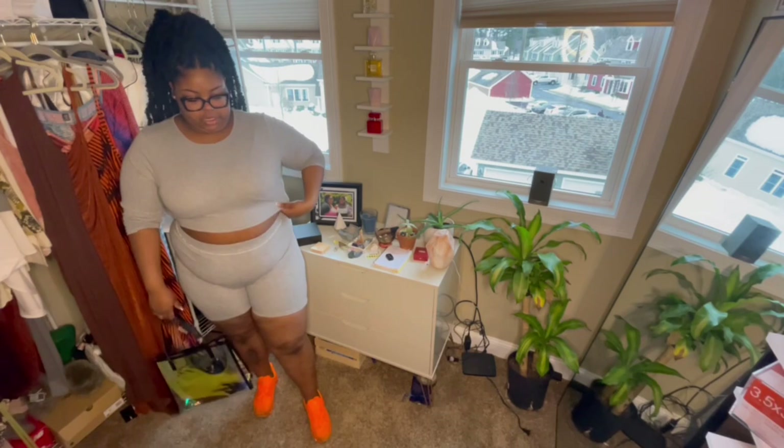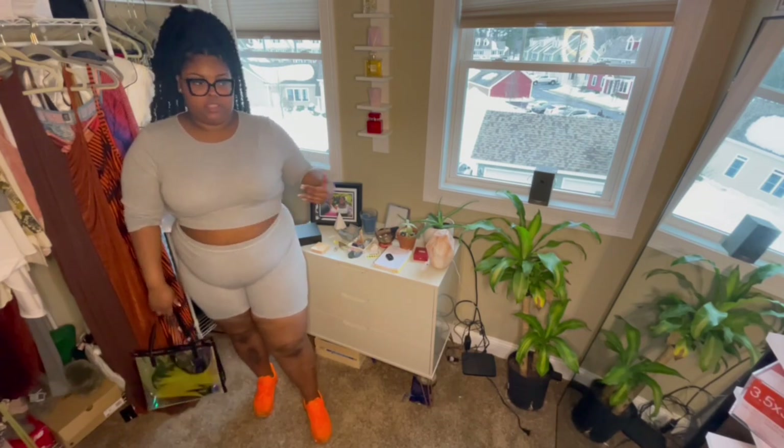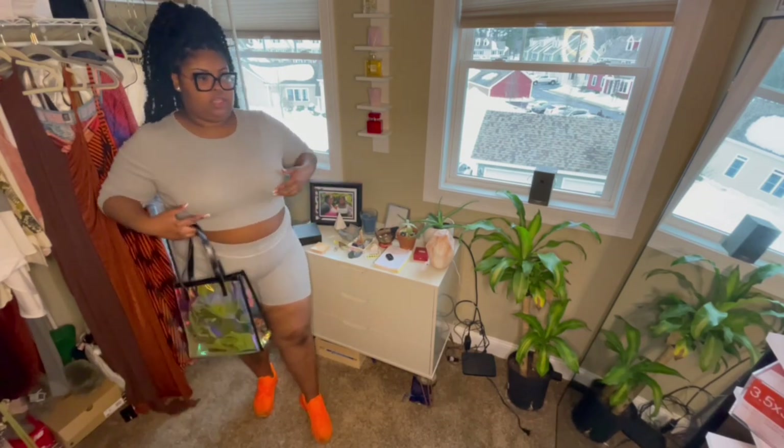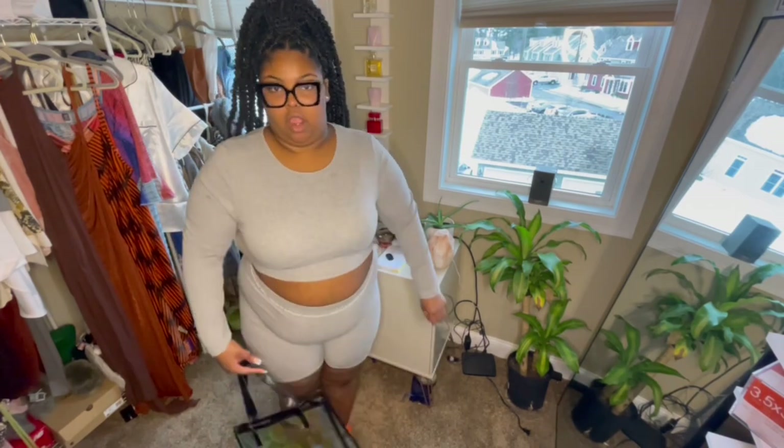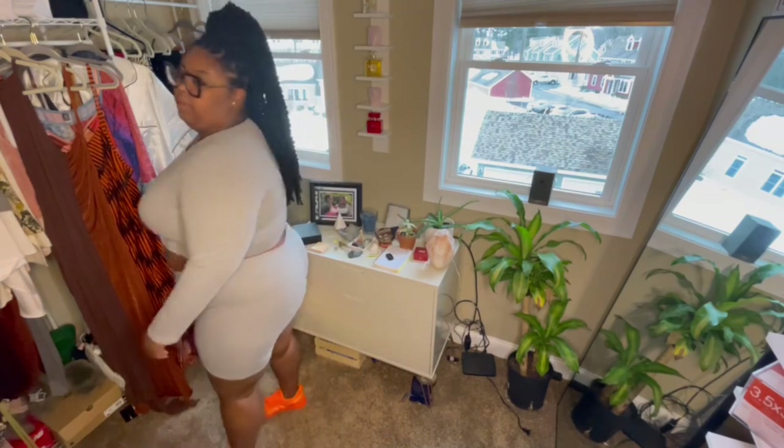This is the first outfit I got from Shein — a two-piece gray short set. Really cute, it has like a built-in bra situation going on which I feel is very trendy right now. I rolled up the sleeves a little but they are long sleeves, and it's a pretty good amount of fabric.